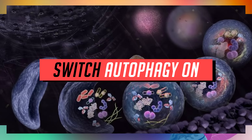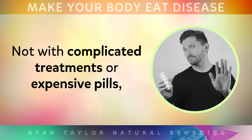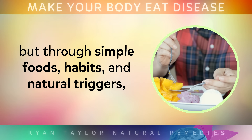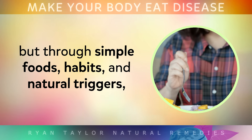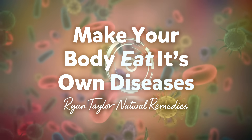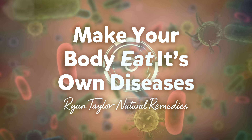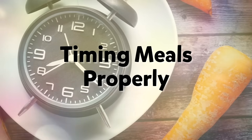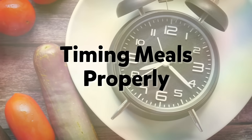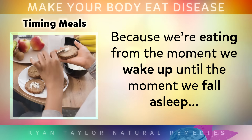In this video I'm going to show you exactly how to turn autophagy on inside your body, not with complicated treatments or expensive pills, but through simple foods, habits and natural triggers that scientists have thoroughly documented. By the end you'll have the most powerful ways to help your body recycle old cells, eat away at diseases, and stay healthier for longer. Most people however never give their bodies the space to switch on this repair mode, because we're eating from the moment we wake up until the moment we fall asleep.